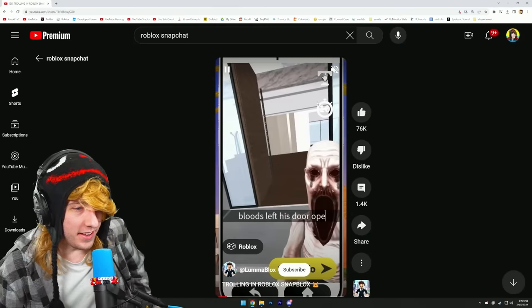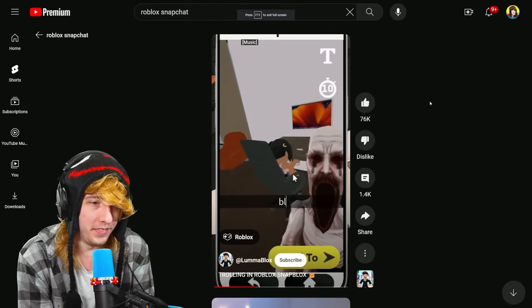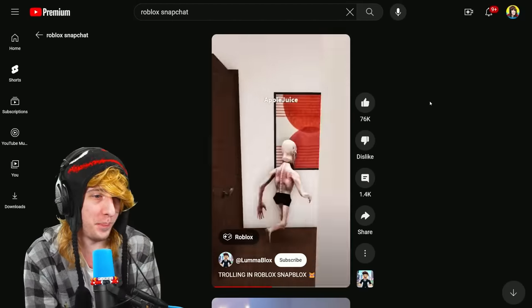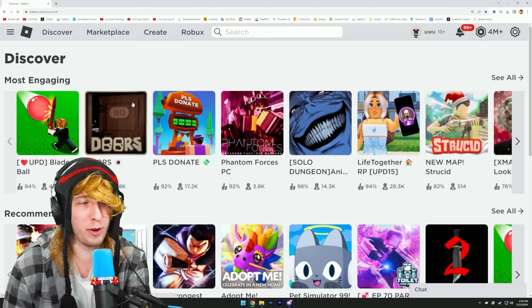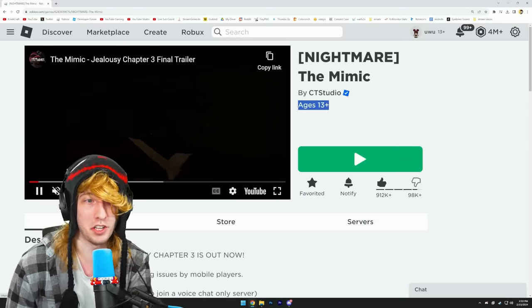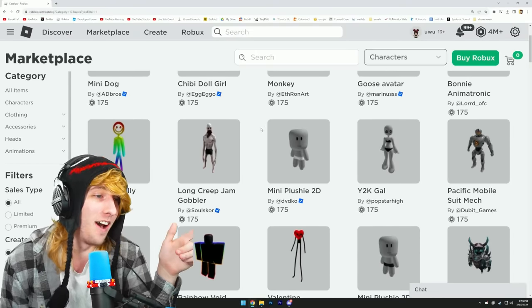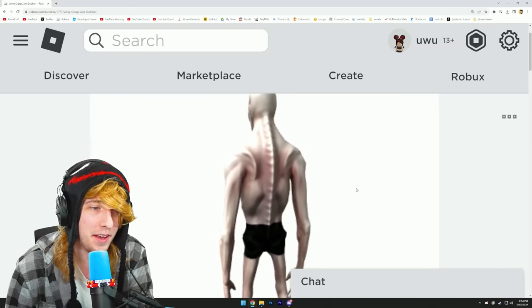That's not the only wild avatar that's come out in the past few months. You may have seen these shorts and TikToks about the Roblox Snapchat game where people dress up as scary SCP monsters and scare children. Every Roblox game now has an age rating — Doors is all ages, The Mimic is 13 plus. They don't want kids exposed to scary content, but Roblox avatar bundles don't have those restrictions. You've got the Long Creep Jam Gobbler and you can just buy him — 175 Robux.